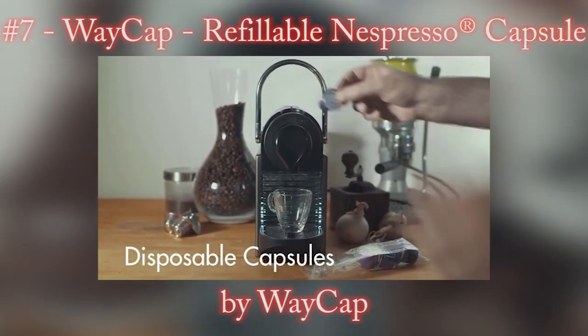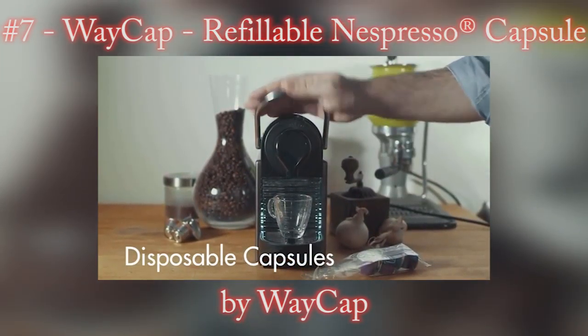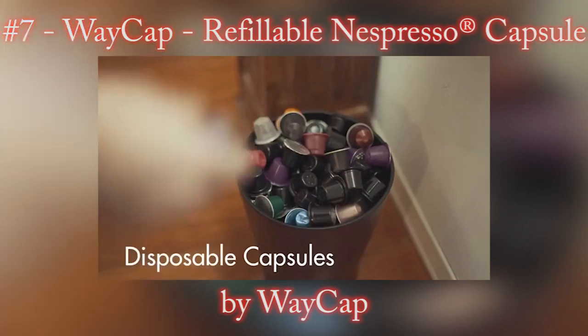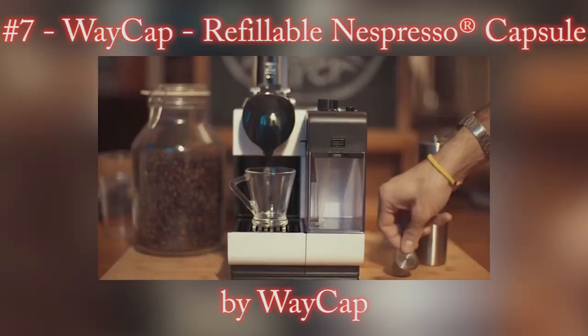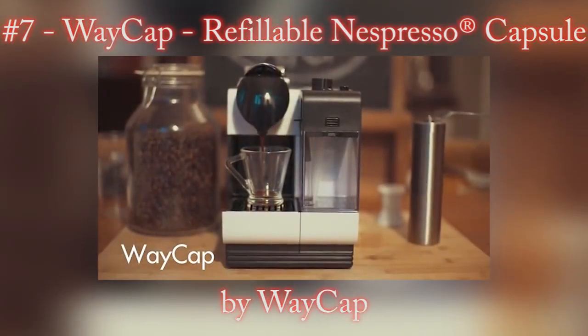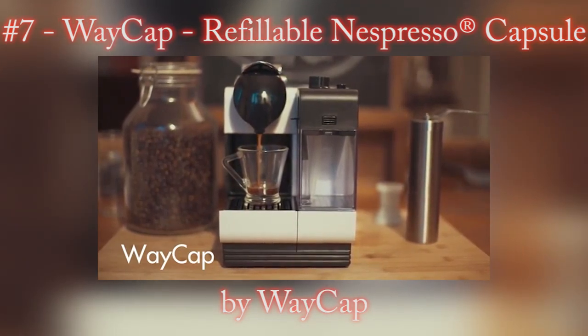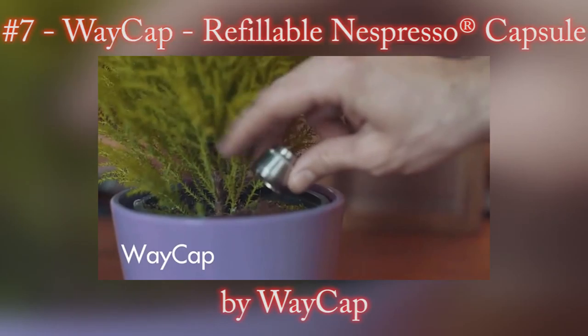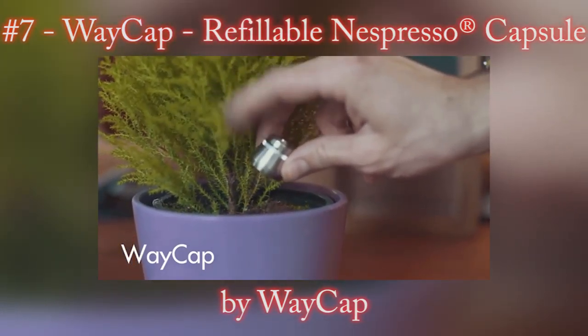Wake Up solves the problem of having to throw away disposable capsules, insofar as they are infinitely recyclable. The only waste product is the coffee grinds, which can be recycled in different ways — especially in the home, for example as compost.